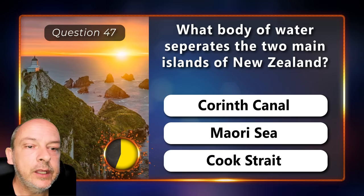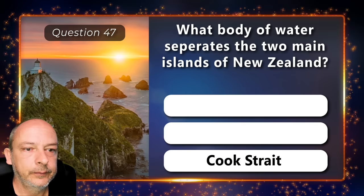What body of water separates the two main islands of New Zealand — the Corinth Canal, the Maori Sea, or the Cook Strait? The correct answer is the Cook Strait.